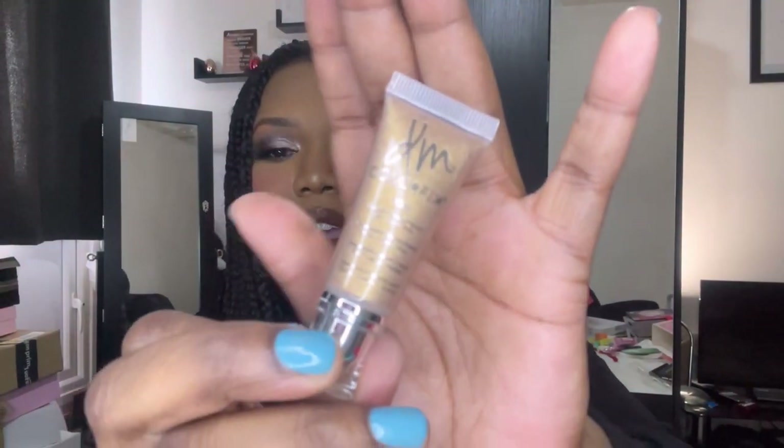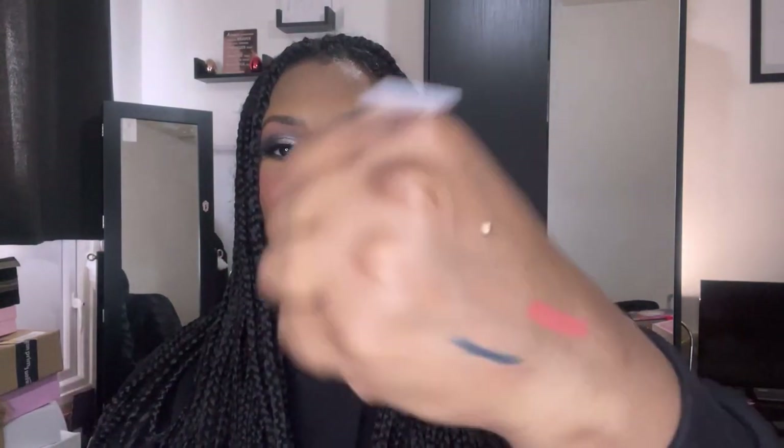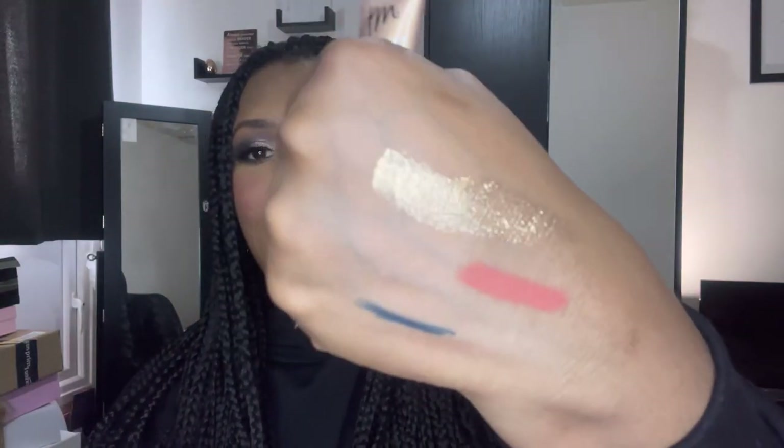I'll probably just use it as a hand cream, to be honest — it's really nice. Next up we have this Color Fix Foils from DM — waterproof liquid pigment for eyes, lips, and cheeks, in the shade Nebula. Look at that — it's stunning! I opened it and it just all came pouring out — oh that is so pretty! A little bit goes a long way. Oh my gosh, yes — I'm loving that!